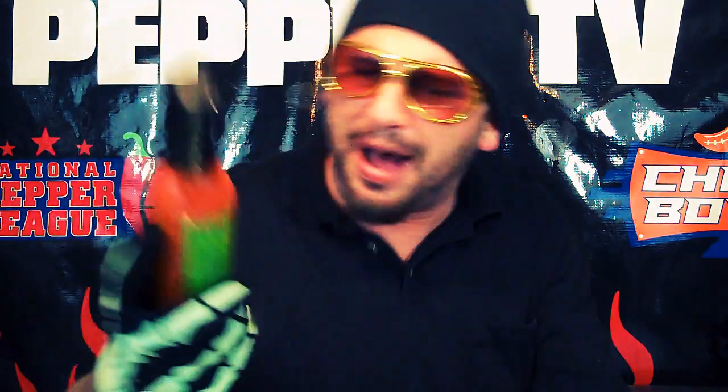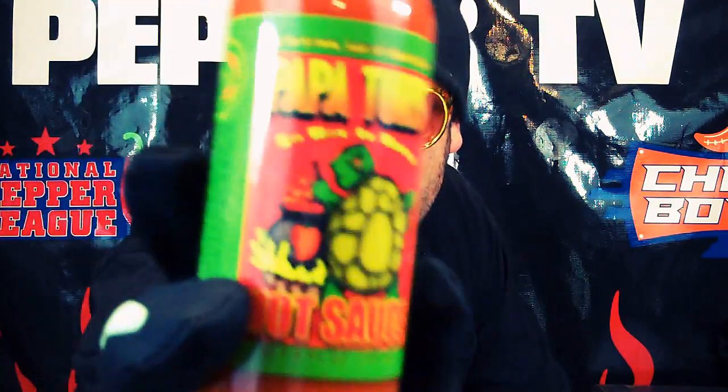I got Papa Tertz. Papa Tertz — so hot it hurts. Hot sauce. Papa Tertz, made in Michigan.